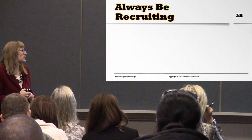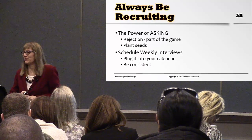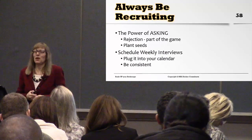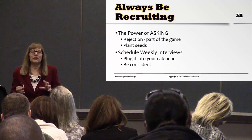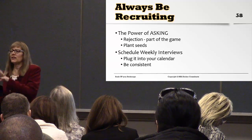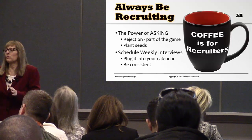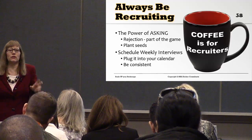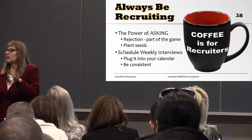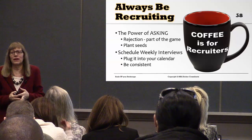Always be recruiting. Will we get rejection? Yes — it's part of the game. Schedule in your calendar two days a week, two to three hour time blocks — these are your agent appointments. Just like when you were an agent and had listing appointments set aside two or three days a week, now you're doing agent appointments. Go out and recruit during those time blocks.